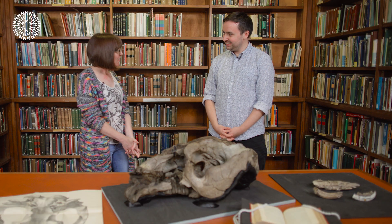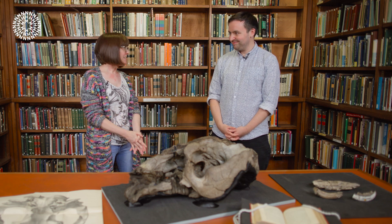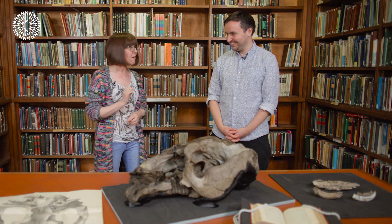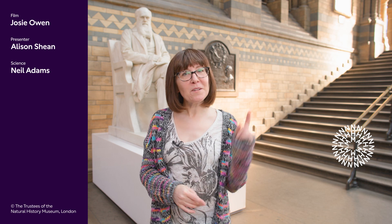Thank you so much Neil for showing us this wonderful specimen — absolutely fantastic. It's just brilliant to think that our ancestors shared the planet with a mega beast like Toxodon. I do have to dash, though, because I have someone and something waiting for me in the basement. It's time to head to the final stop on my tour — I'm heading now to meet museum scientist John Ablett, who's going to show me a small but distinguished Darwin specimen preserved in a glass jar. If you enjoyed this video, remember to like and subscribe to the Natural History Museum.